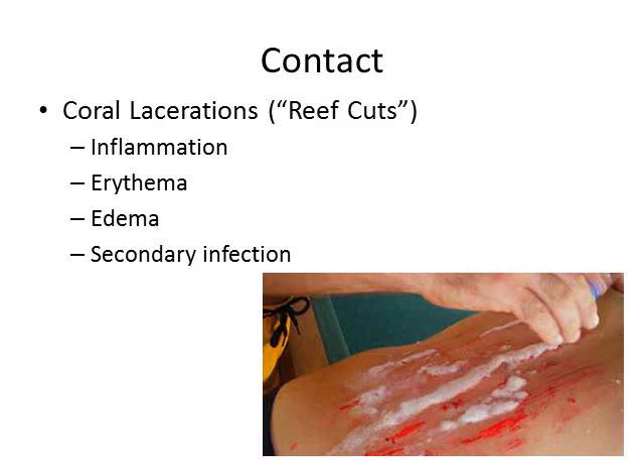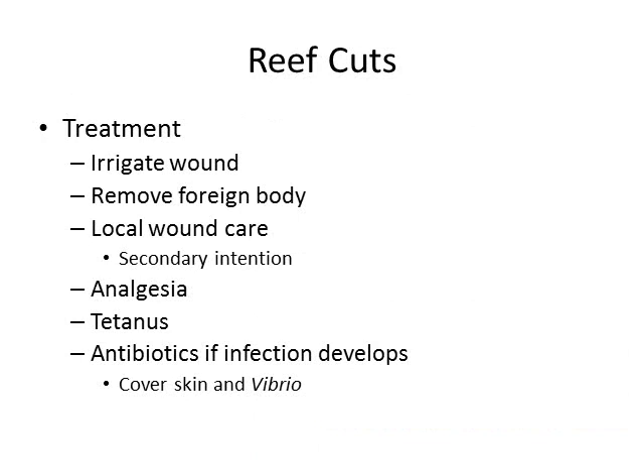The last subject we're going to cover in this presentation on marine envenomations is contact. And once again, when it comes to contact, these aren't true envenomations, but should be covered here because of the complications. Coral lacerations, also known as reef cuts, are very common, specifically amongst bathers and surfers. They result in inflammation, erythema, and edema around the site of the cut or laceration, but predominantly they can result in secondary infection. The treatment of reef cuts is relatively simple — the wound should be irrigated and any foreign body should be removed. Open wounds or lacerations are ideally left to heal by secondary intention, unless they absolutely must be closed. Analgesia and tetanus update is important. If infection begins to develop, you want to cover for skin flora and vibrio, as discussed previously. Antibiotics are not recommended prophylactically.